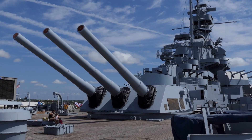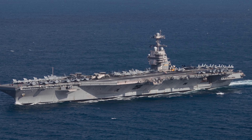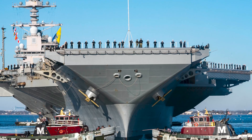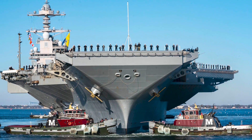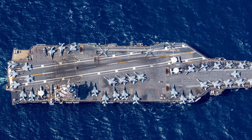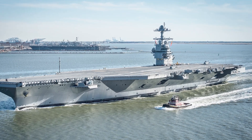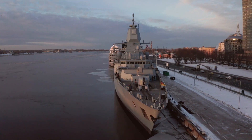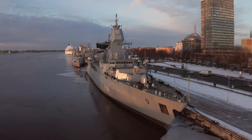Originally equipped with dozens of anti-aircraft guns, the Missouri was later supplemented and then outfitted with missile systems as technology progressed. Despite being decommissioned in 1992, the USS Missouri remains a symbol of American naval power. It now serves as a museum ship at Pearl Harbor, allowing visitors to experience a piece of naval history. Its advanced design for the time, combined with its critical historical role, earns it a place on this list.